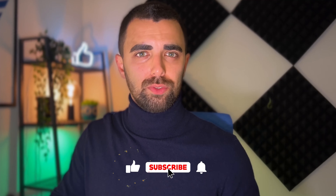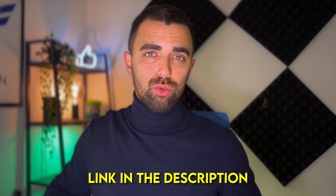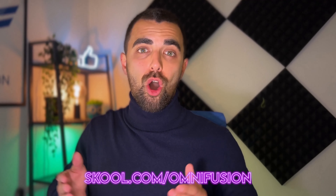If you have any questions on anything we're teaching on this channel, or if you want all our free resources, join our community on Skool by clicking on the link in the description, or simply go to skool.com/Omnifusion and join the free community. And now let's start with the video.